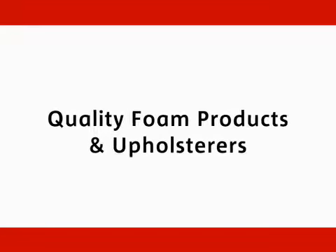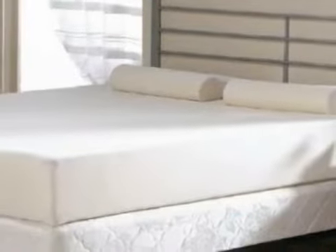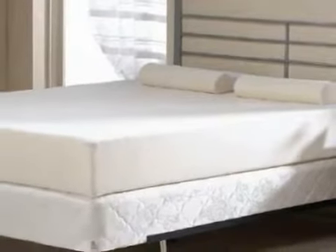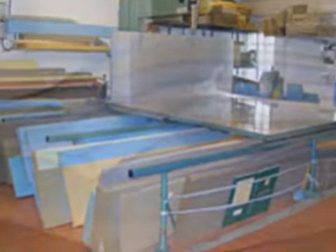Get a great night's sleep with a bespoke foam mattress from Quality Foam Products and Upholsterers in Hounslow. We've been specializing in high quality foam products and upholstery since 1960, fabricating our items at our factory in Ealing.